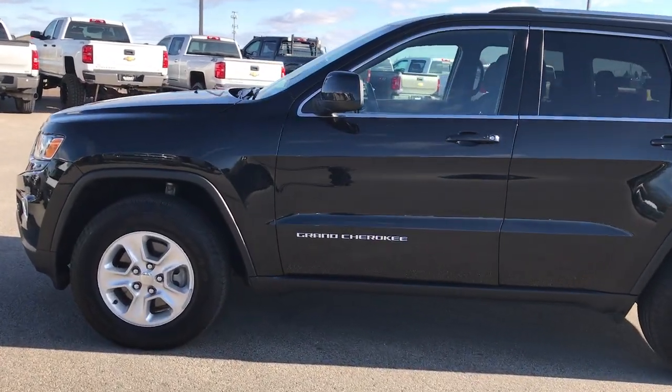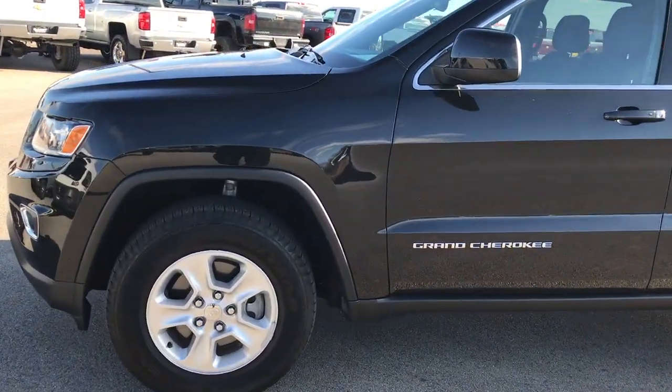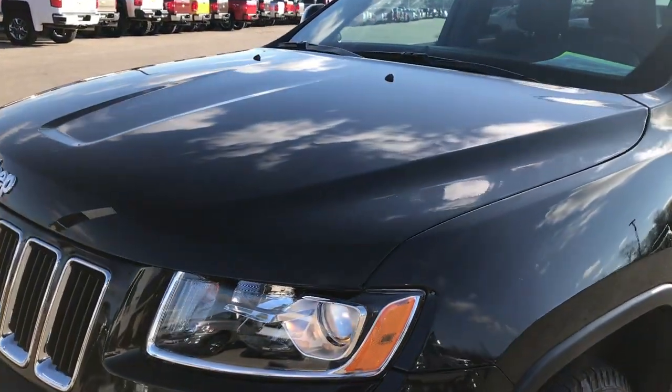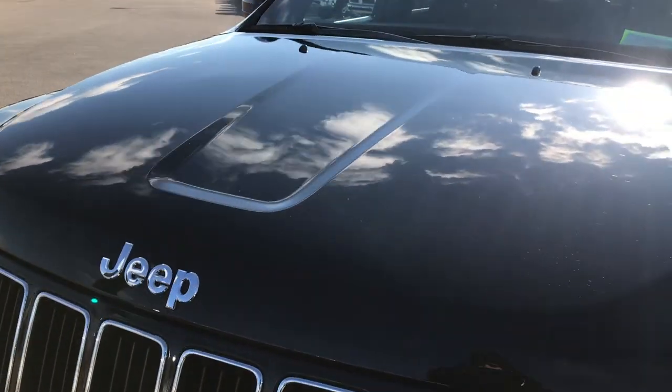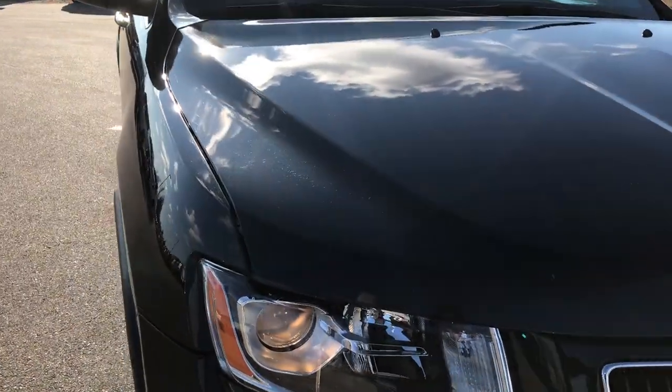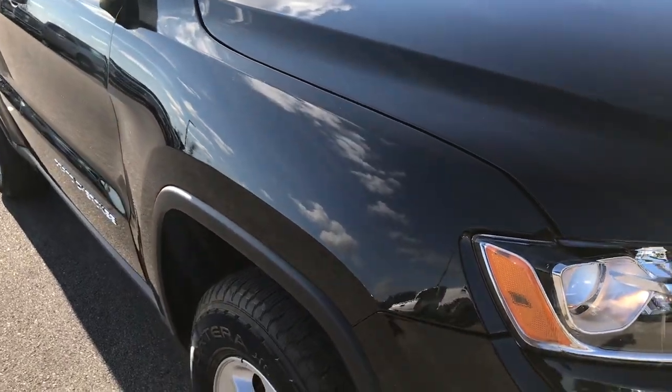This is stock number 9317. We are here at Summit Automotive in Fond du Lac, Wisconsin, your new and used Jeep headquarters. We are checking out this super clean 2016 Jeep Grand Cherokee Laredo E.